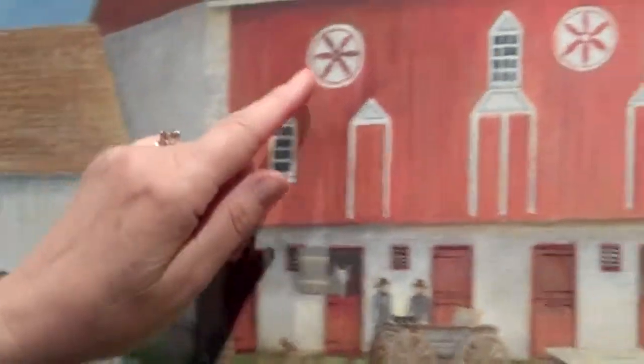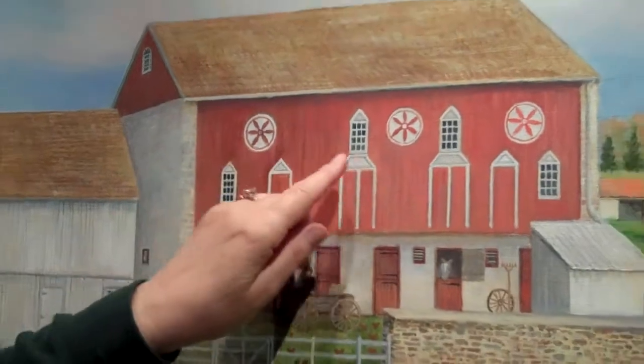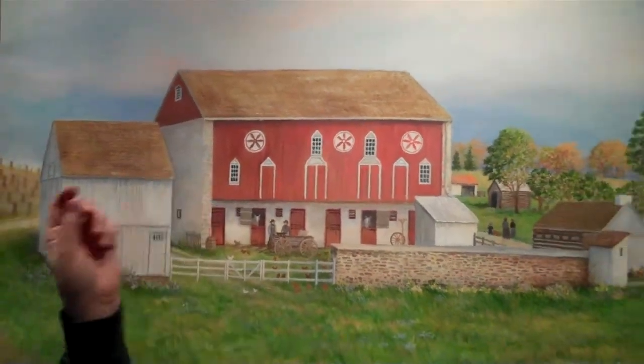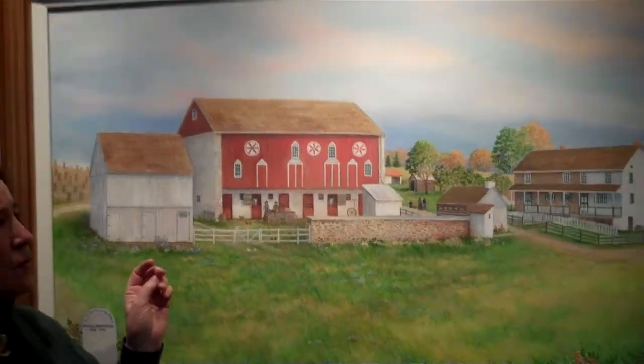If you look up here at the barn, there are three hex signs on it. When I painted this, I used the same hex signs that were actually painted on that barn.